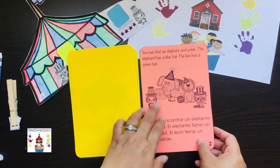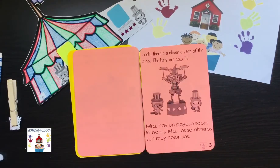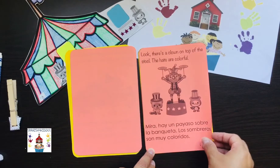You can do that as well, or it comes in color if you want to print this in color as well. Look, there's a clown on top of the stool. The hats are colorful. Mira, hay un payaso sobre la banqueta. Los sombreros son muy coloridos.